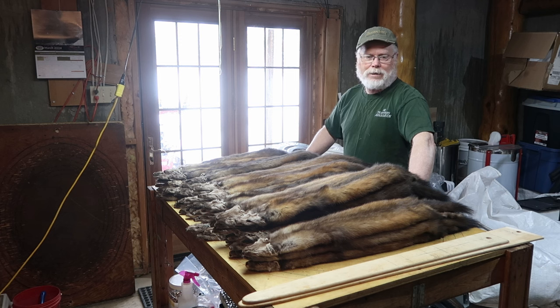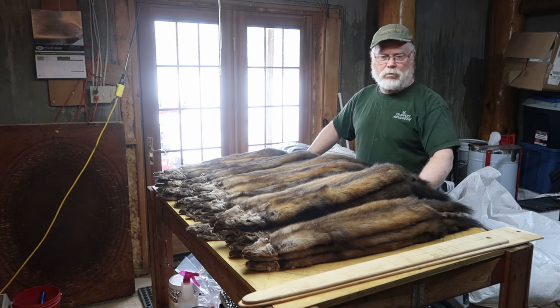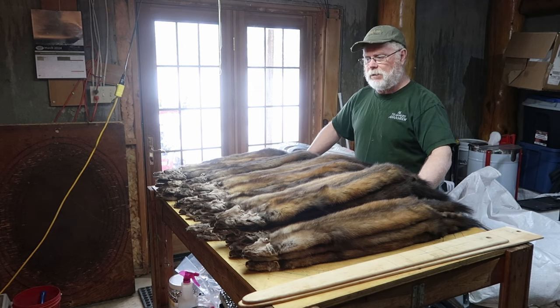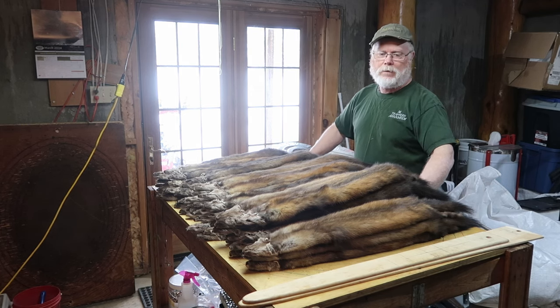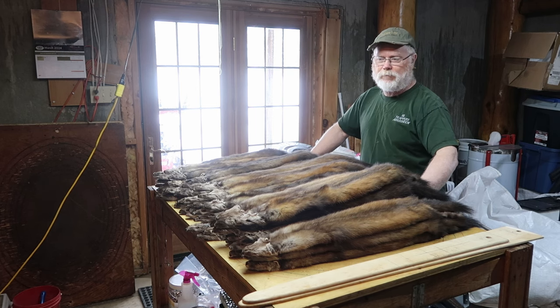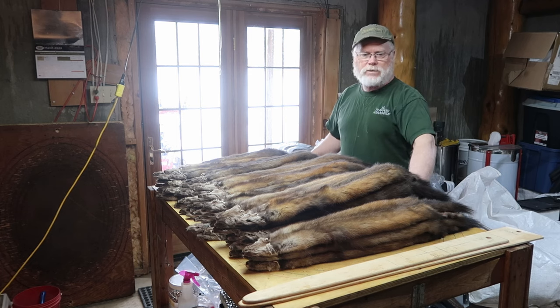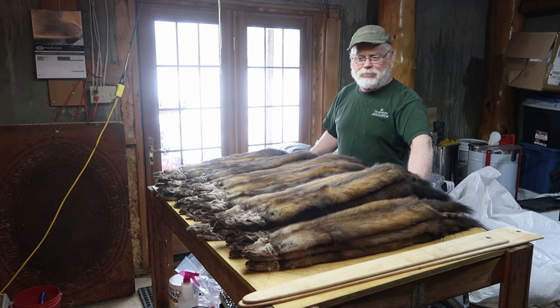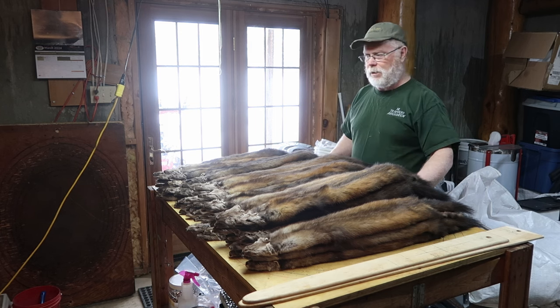I'm talking like Moosonee, James Bay, Cree area, Labrador, north of Schefferville, northern Manitoba — you're going to see a lot of bigger animals. It's just genetics; they need to be bigger to survive in that environment. The further south you go in a range, you're going to get smaller animals because they don't need the calories and the size to live in that area.